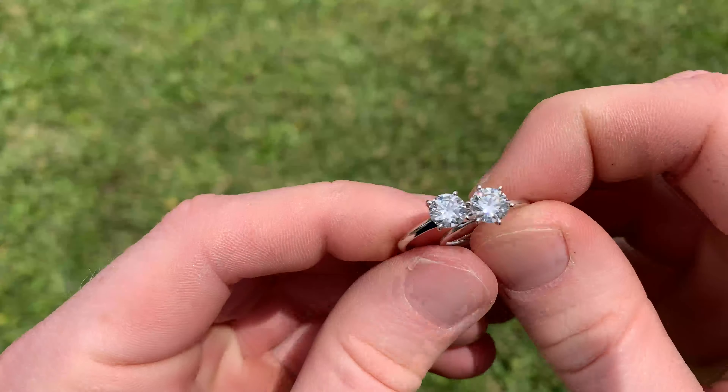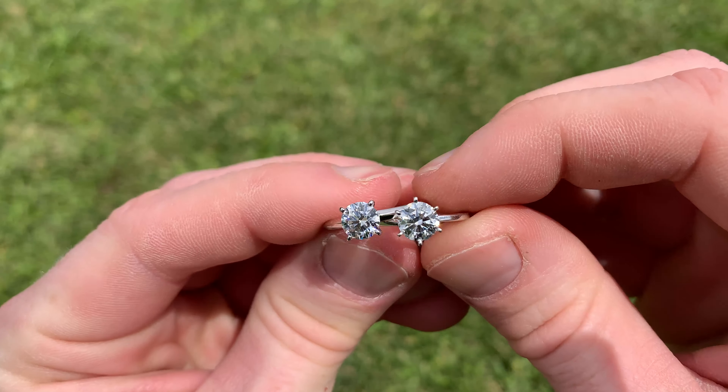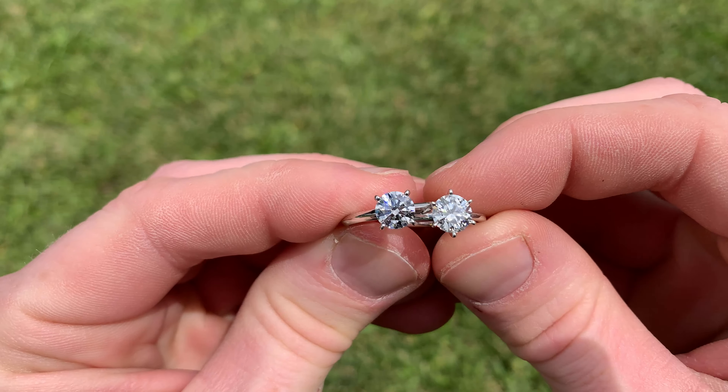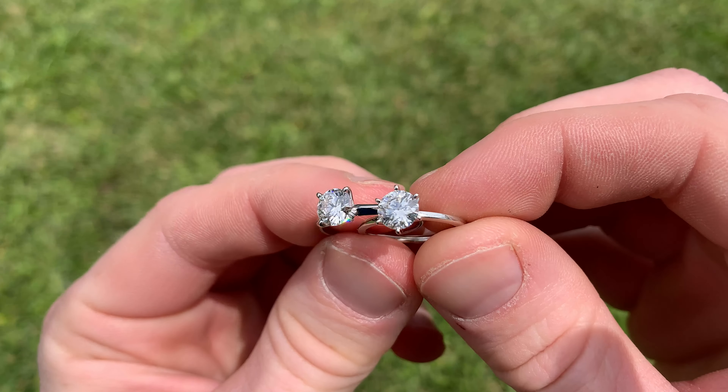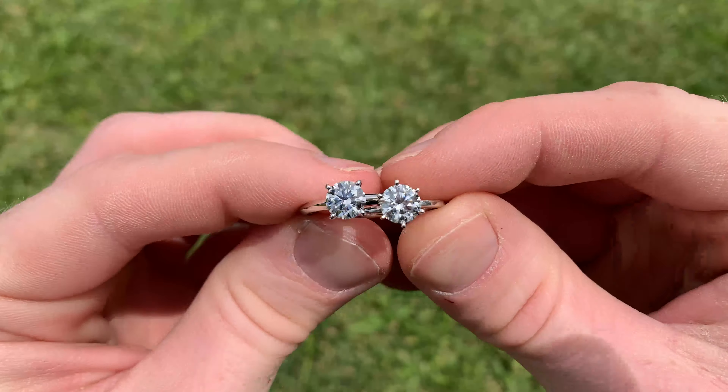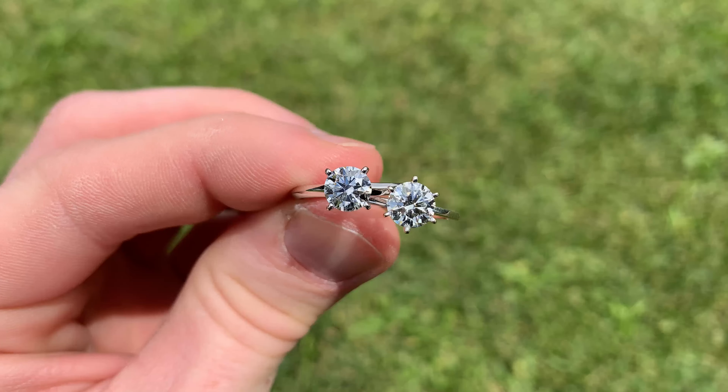Good morning guys. Here in front of us we have two rings from James Allen. One is a natural diamond that I purchased from James Allen — it's my fiancée's engagement ring — and the other one is a lab diamond that I got from James Allen. In today's video I wanted to do a blind comparison between both of the rings.